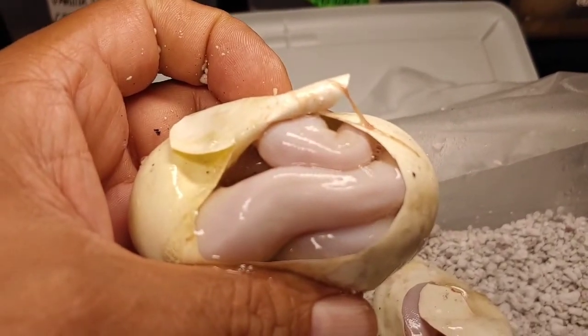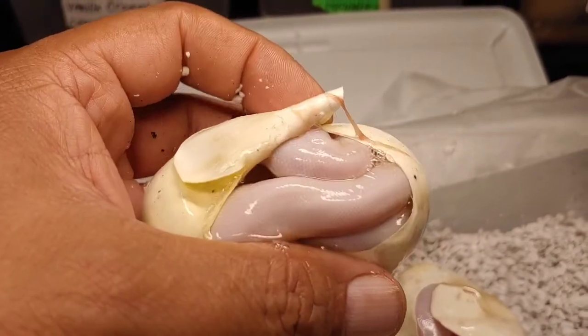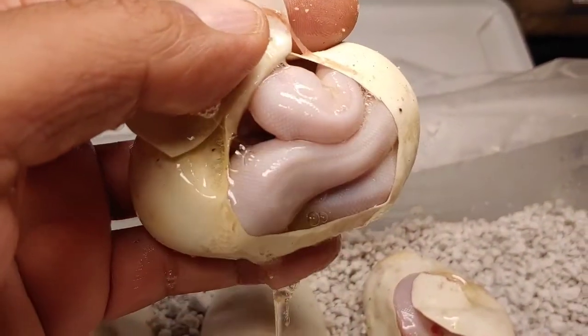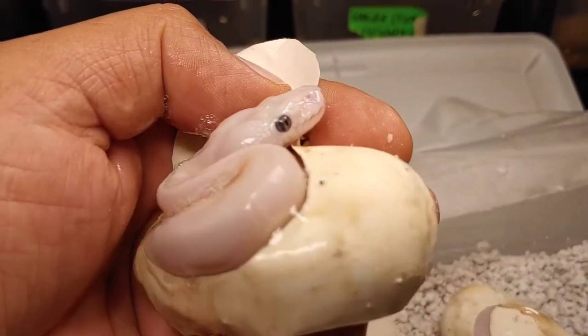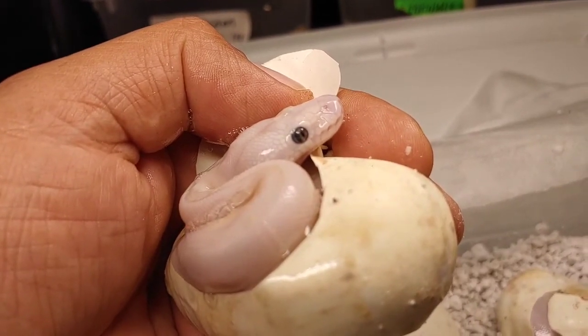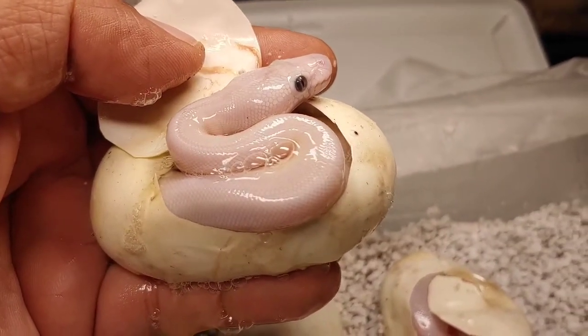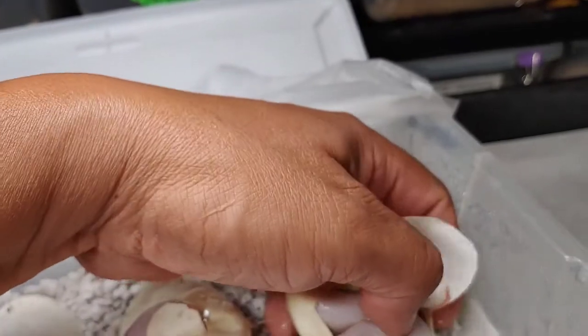Here's the next one — another blue-eyed Lucy. Wish he'd stick his head out, but he's shy. Pure, pure white. You see that blue eye? Bam — another blue-eyed Lucy. Could never get tired of hatching these guys out. Beautiful animals.